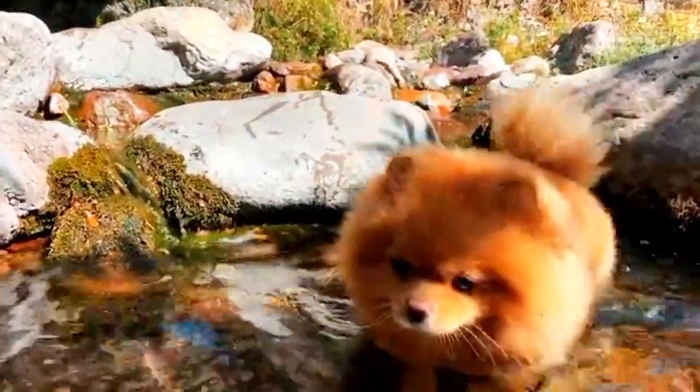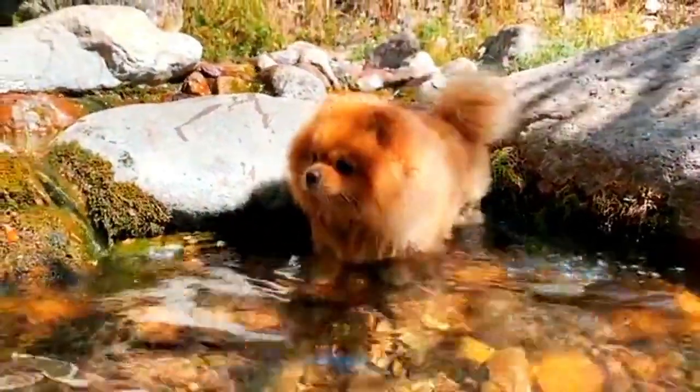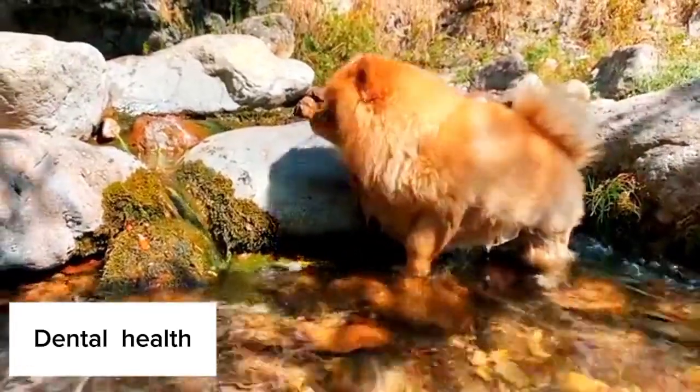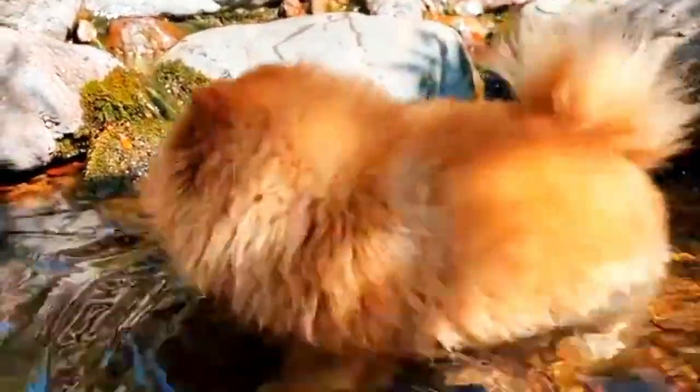Dental Health: Pomeranians are prone to dental problems like plaque and tartar buildup. Small breed dogs often have crowded teeth, which can make dental care challenging. Regular dental checkups and daily tooth brushing can help prevent oral health issues.